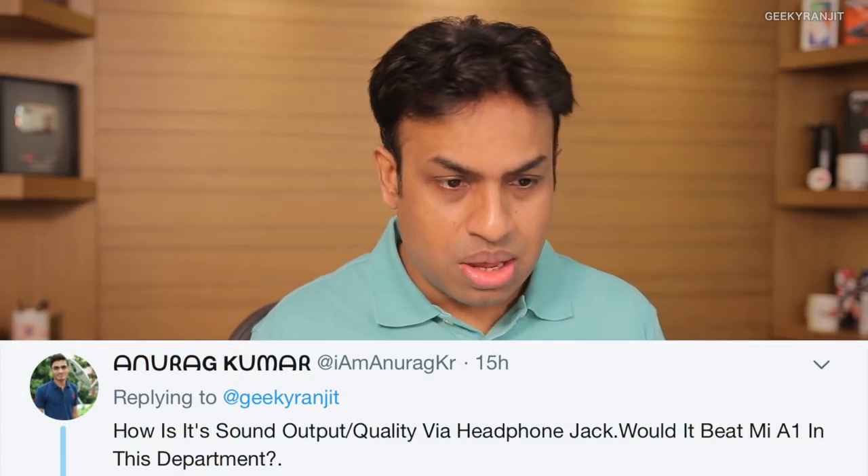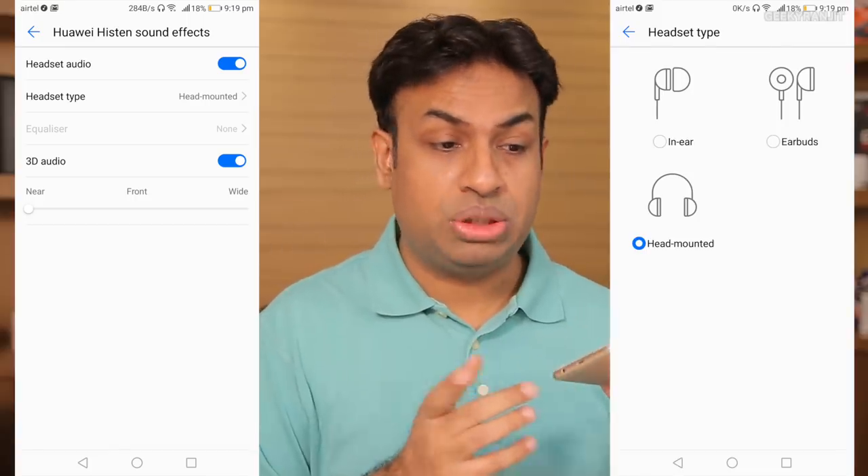This question is from Anurag asking about sound output via the headphone jack. I would say the Mi A1 does better amplification. I tried heavy headphones like the M50X or M40 and they produced sound without issues, but the Mi A1 amplifier is more powerful. On the other hand, the Honor 7x surprisingly had options to customize the sound output, and I was able to get some good sound signatures. Overall, audio via the headphone jack was very good — no issues.